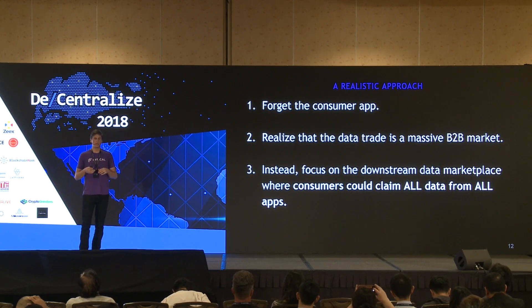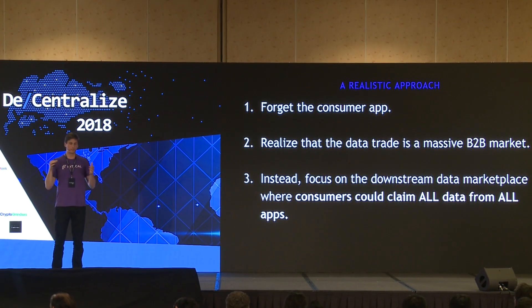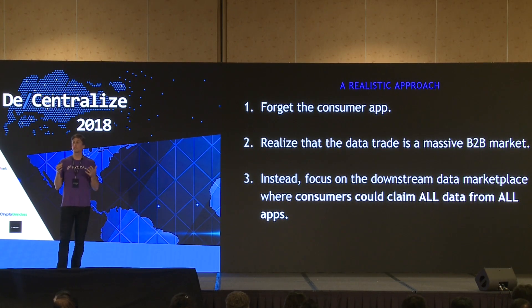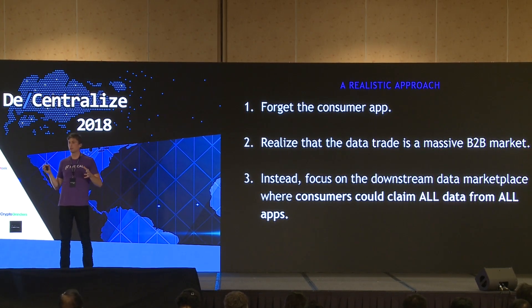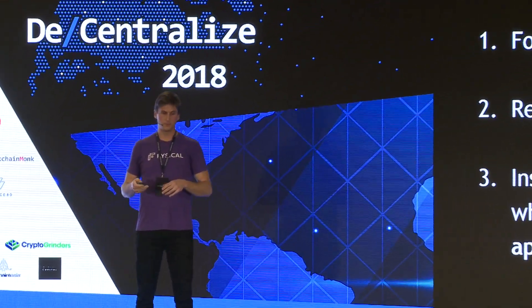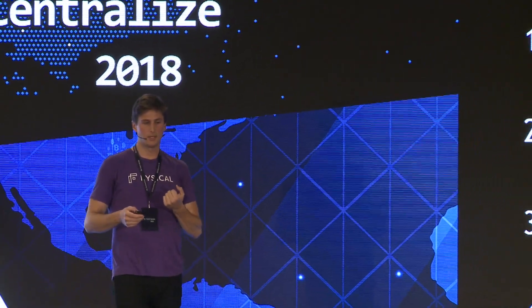I want to explore a more realistic approach. Let's forget about the consumer app. Companies need to realize that this data trade is a massive business-to-business market — thousands of apps, data suppliers, and data buyers trading data worth billions if not trillions of dollars. Instead, what if companies focused more downstream, on the data marketplace or the tools between businesses, and then allowed consumers to claim their data from that marketplace? Imagine claiming all of your data in one go — like a net that catches all your data before it's passed along to buyers.